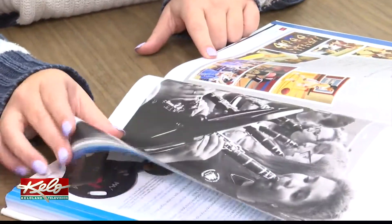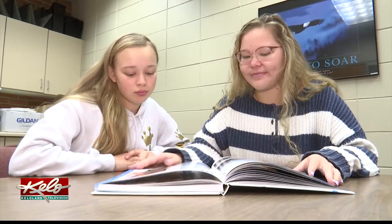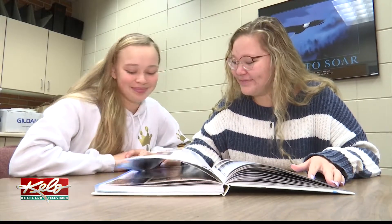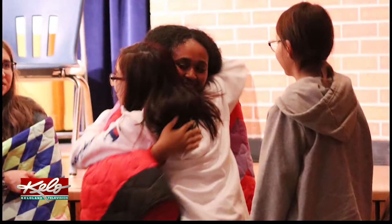Through a company called Walsworth, Janet Kolb and her students are able to make the latest book the most immersive and inclusive. Kolb and her students sorted through over 60,000 photos to find ones that best highlighted their classmates. They created videos by selecting and cropping photos, resizing, adjusting the color and lighting, and then putting them into Movie Maker or iMovie.